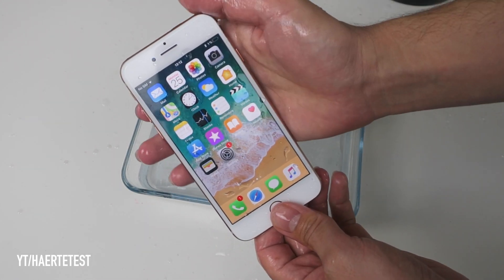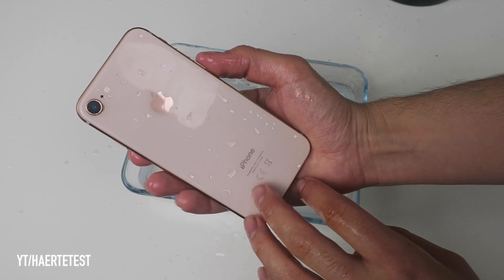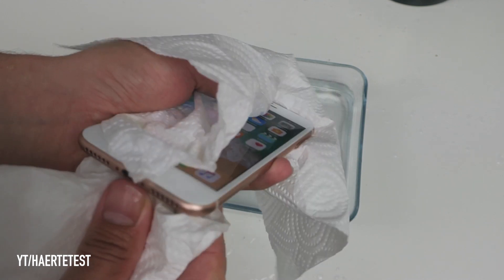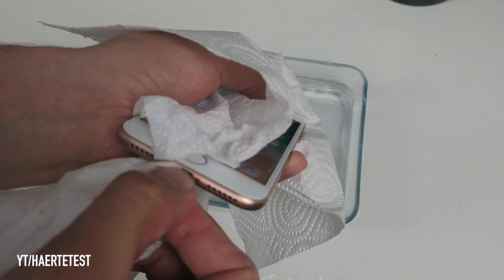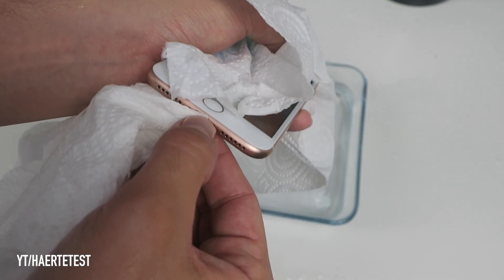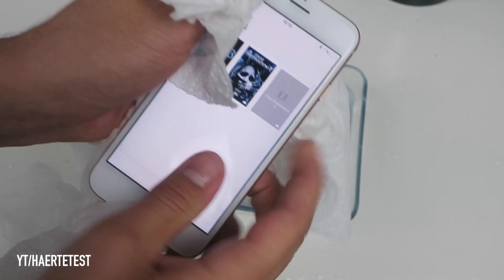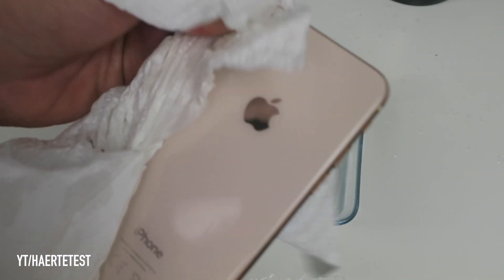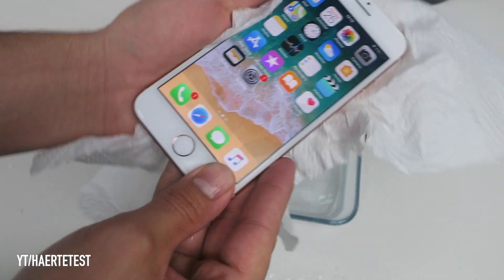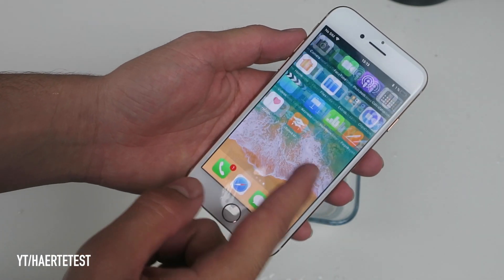Look at this guys, the iPhone is working! Now I will clean the iPhone a little bit so we can use the touchscreen. Here on the headphone port and the power port there is a little bit of frozen ice and water — I'll clean it a little bit. Look at this guys, the touchscreen is working!